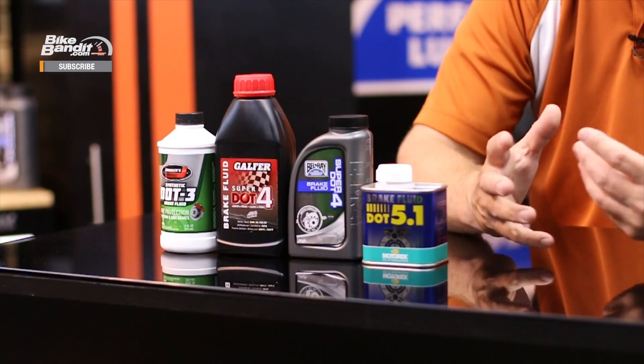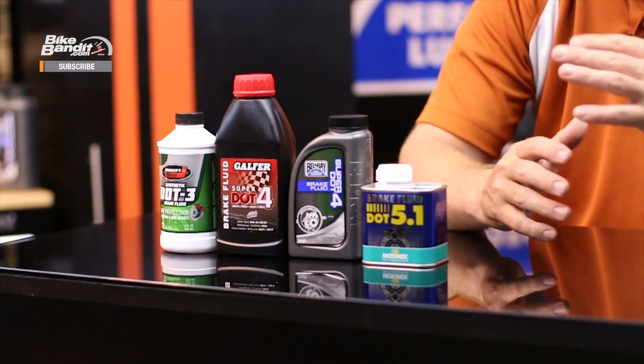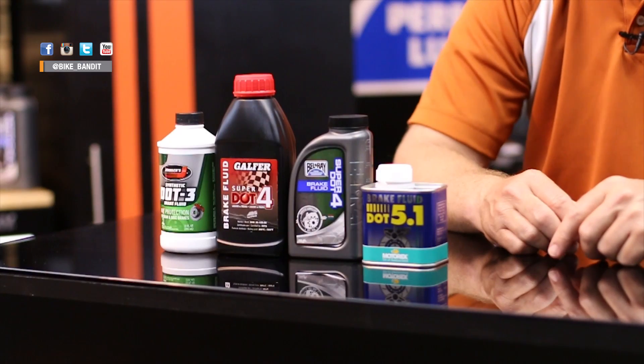DOT 4 is the fluid that is currently the most widely used, and it offers about a 10% increase in boiling point compared to DOT 3, while not costing that much more. DOT 5.1 has an even higher boiling point and is for sport riding and even the occasional track day enthusiast. There's also a newer type of brake fluid called Super DOT 4 — it's kind of a hybrid, almost a racing brake fluid, and it's meant to be changed very frequently. It comes at a premium price, costing about 50% more than a traditional 5.1, but some Super DOT 4s offer boiling points at 600 degrees Fahrenheit.